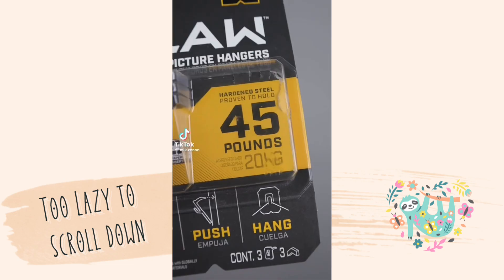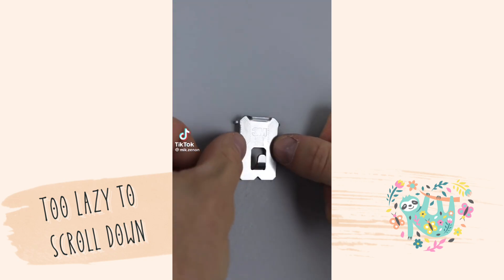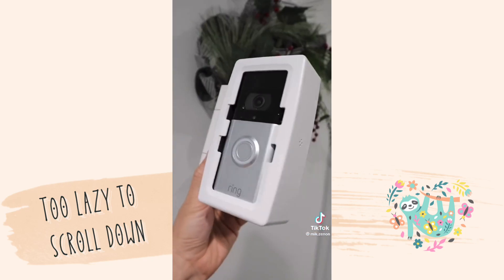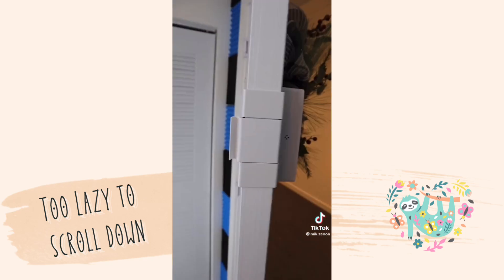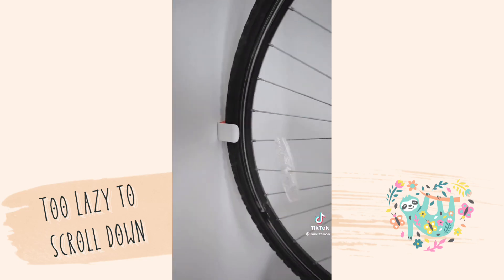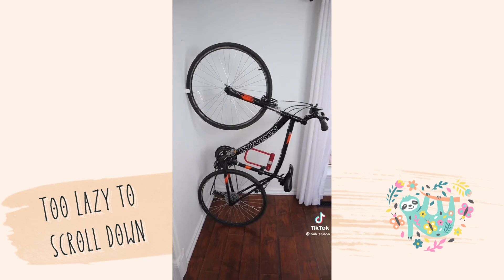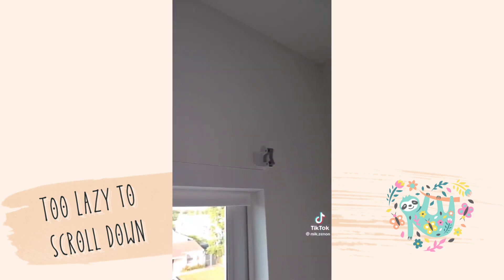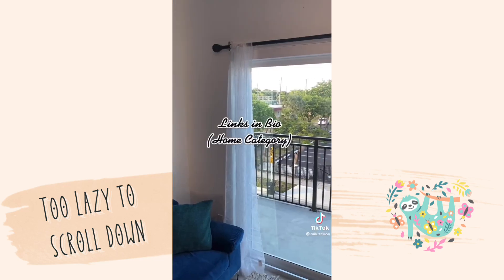Amazon Renter Hacks. This claw hanger can hold up to 45 pounds, can be pushed in with your thumbs, and will ensure you don't leave behind any massive holes. This doorbell box securely stores your video doorbell and slides onto your door for easy installation and removal. This hook is great for tight spaces and can hold your bicycle vertically. And these command broom grippers are actually the perfect size for curtain rods and will stick to your walls to hold up your rods and curtains.